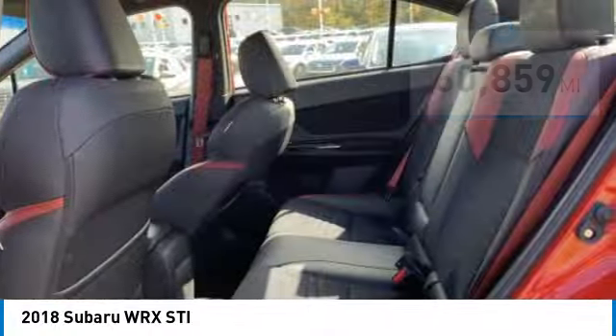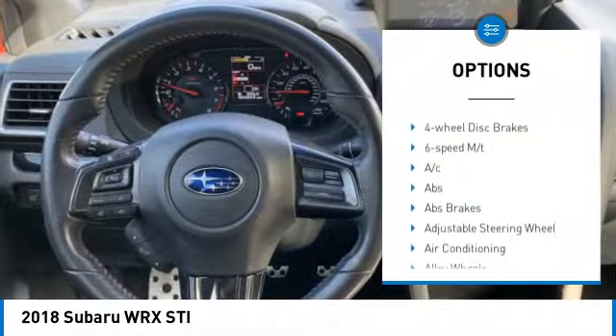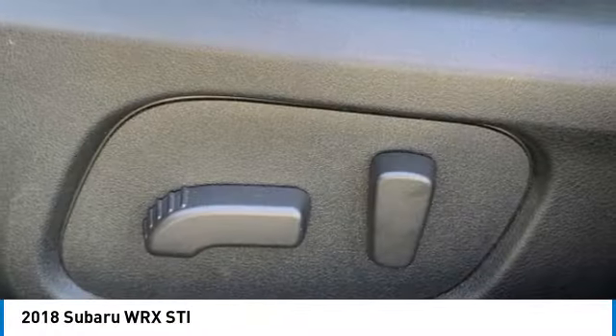Here are some of this vehicle's great options: rear spoiler, blind spot monitor, all-wheel drive, heated mirrors, alloy wheels, brake assist, stability control, tire pressure monitor, and daytime running lights.